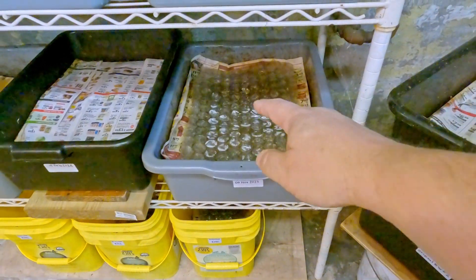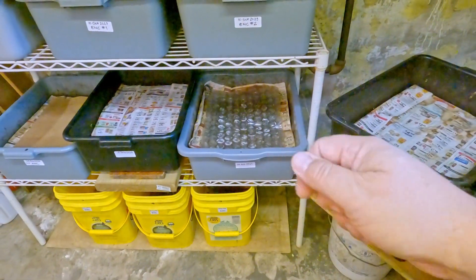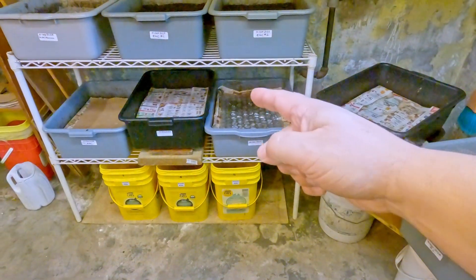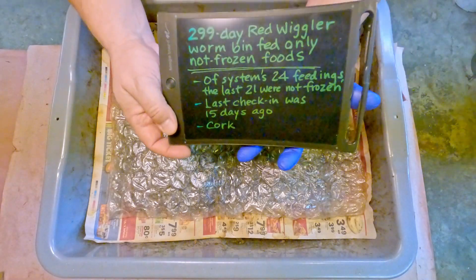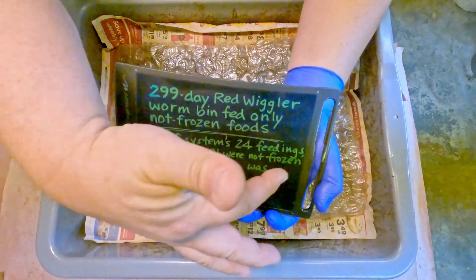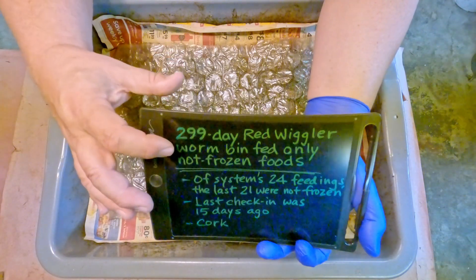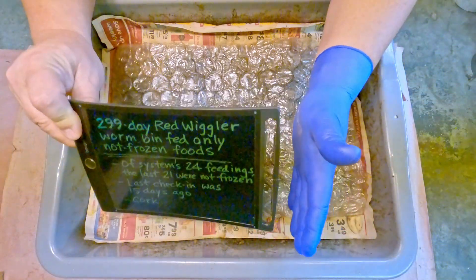That cork is somewhere in there — I'm not even sure if we centrally located it last time, it might have gotten a bit lost. But maybe we'll bump into it. Let's get that system up on the bench, get them fed, and I think we're going to do a little twist. By twist I really just meant altering the way we go about today's check-in, rather than just going in and giving them their 25th feeding as business as usual — which is typically feeding down the center.